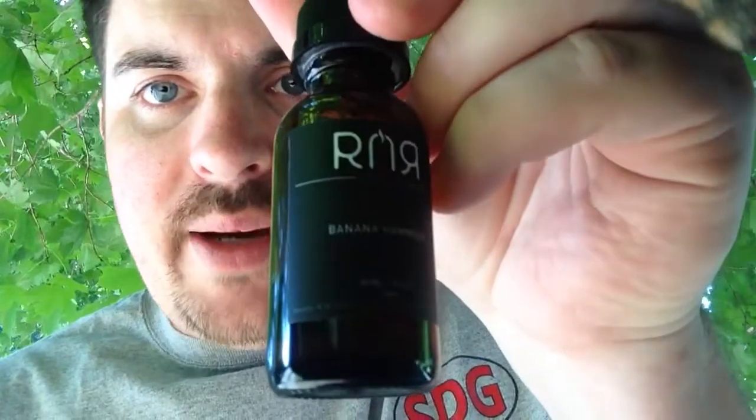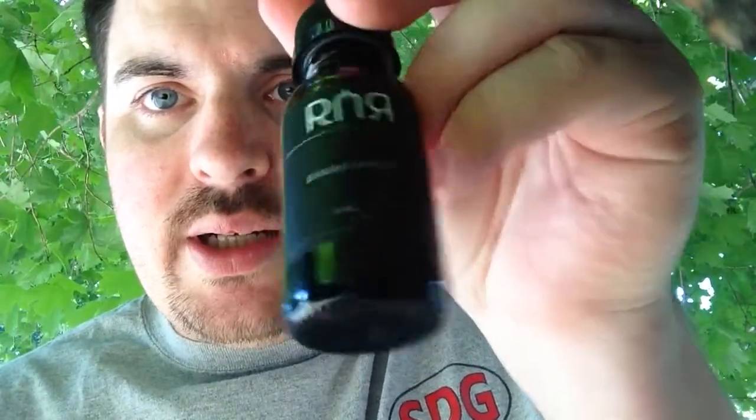I wish I had a hammock so I could sit in a hammock and do the review for Banana Hammock. But yeah, it's R&R Vapor's — they have a whole line. It's made from SMAX e-juice. That's one of my favorite lines of all time, and they've done it again. They did a great line on this.